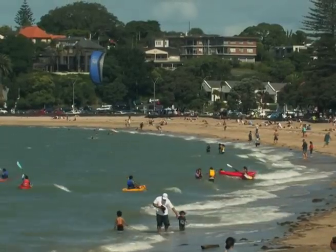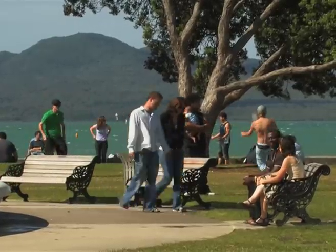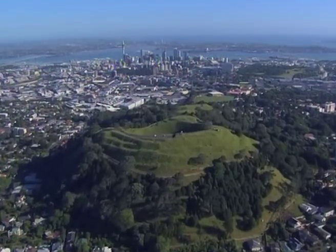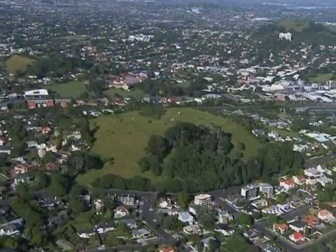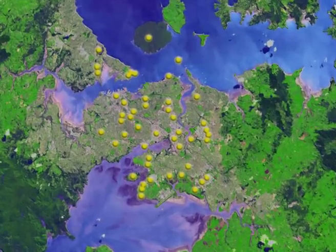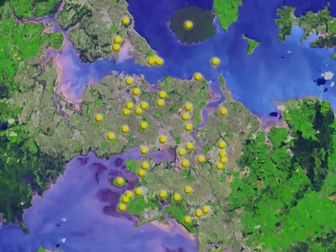Auckland's landscape is renowned for its two harbours and for its iconic cluster of volcanoes. Auckland is the only large city in the world built directly on top of a volcanic field. The Auckland volcanic field produced 50 volcanoes over the past 200,000 years.